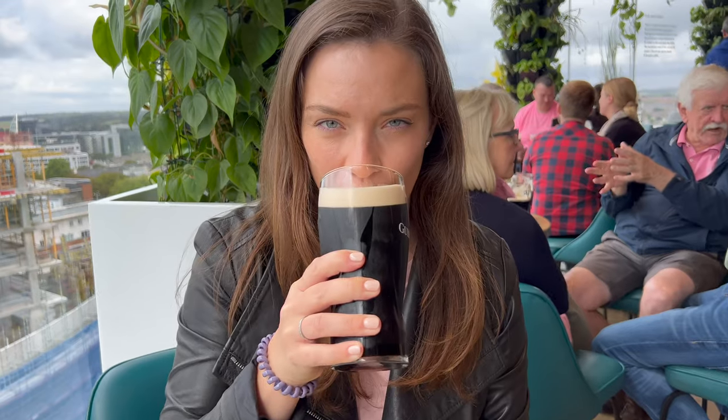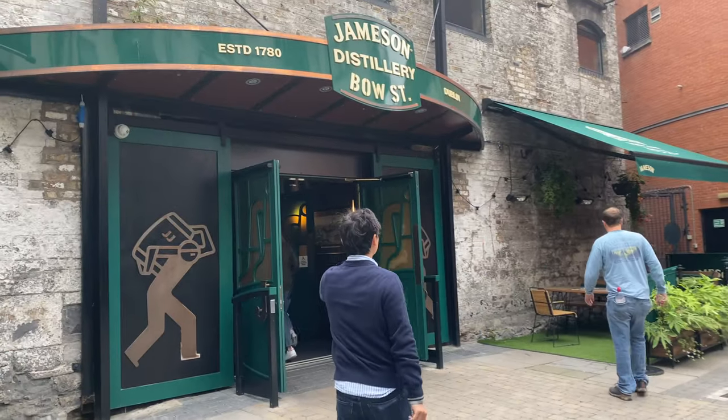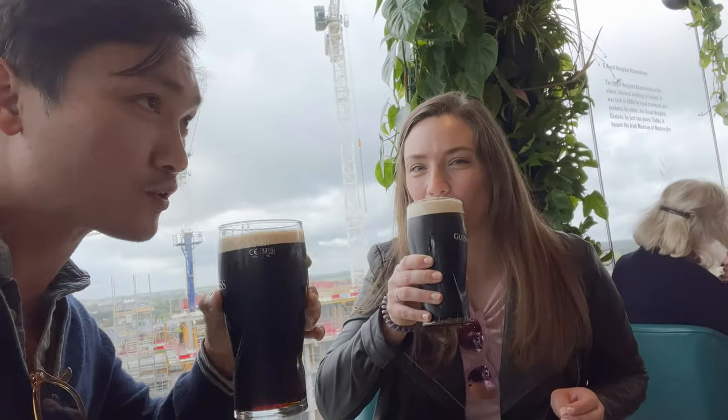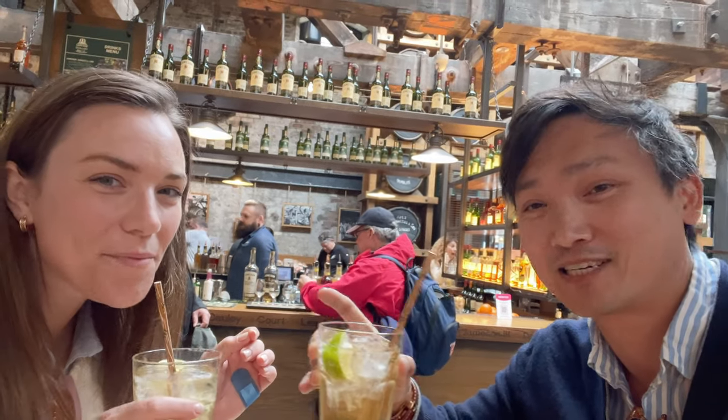Hello travel friends, welcome back. In this episode we will be comparing the Guinness Storehouse versus the Jameson Distillery. For this episode we will be comparing the basic tours, and at the time of this recording both of them cost 26 euros. Both places do have multiple experiences that you can purchase, but we're just going to compare the two basic tours.